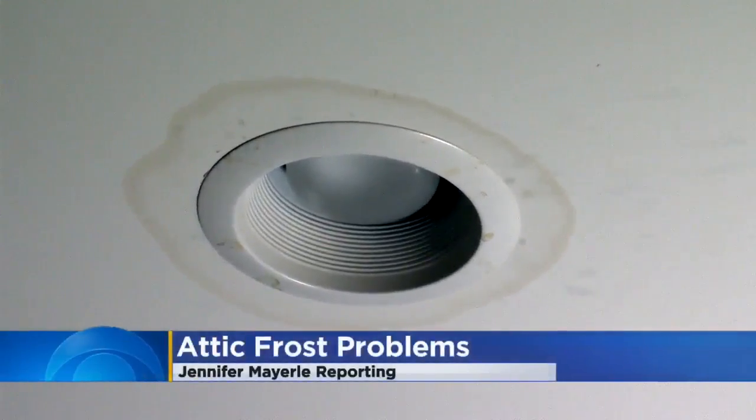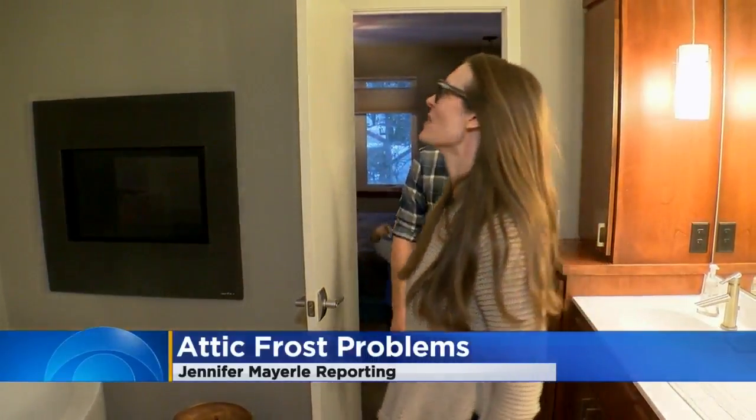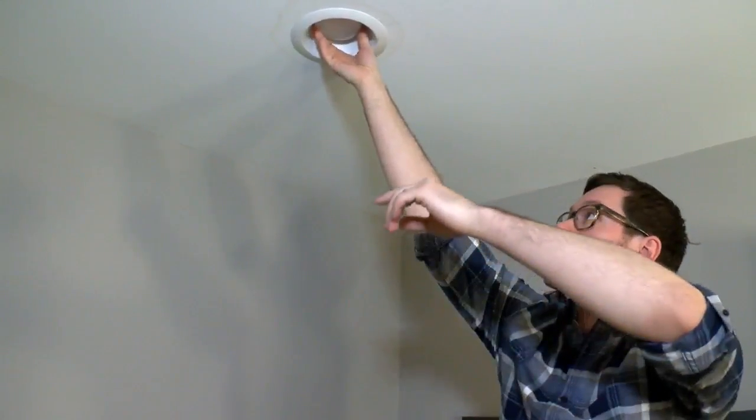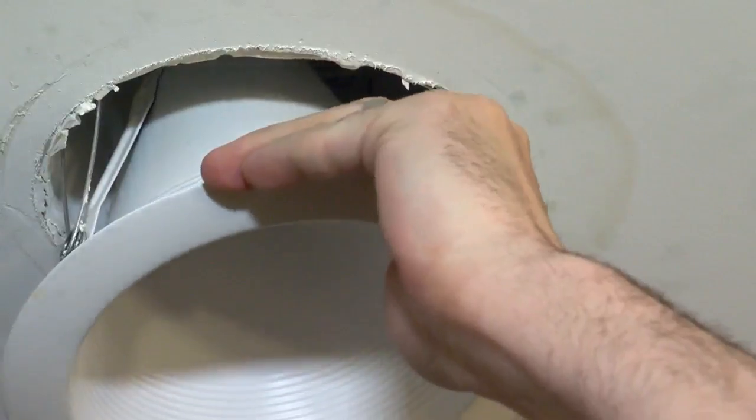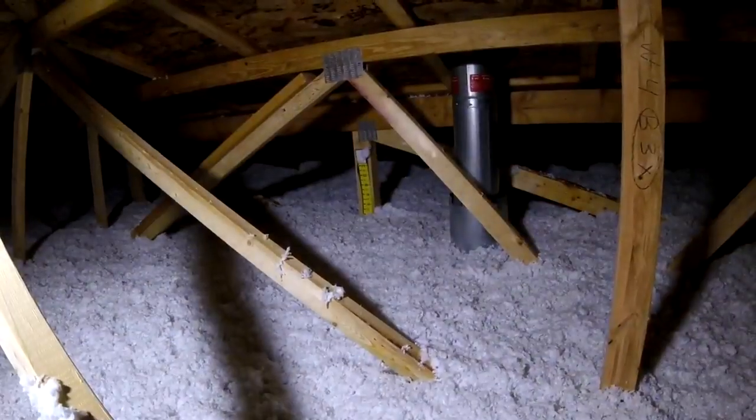A ring around the bathroom light fixture was the first indication for the Nickels that something was wrong. There was just water that came out of here, and we just heard the dripping. We tilted it down and it started — basically water poured out. It was definitely a panic moment. You don't want water pouring out of your ceiling.